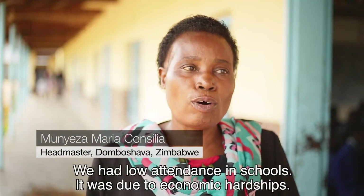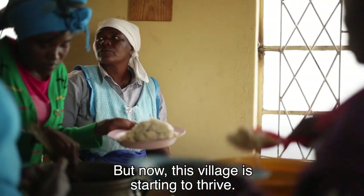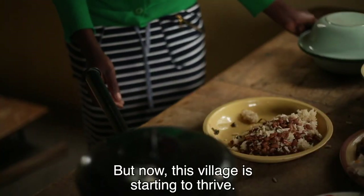We had low attendance in schools. It was due to economic hardships. But now, this village is starting to thrive.